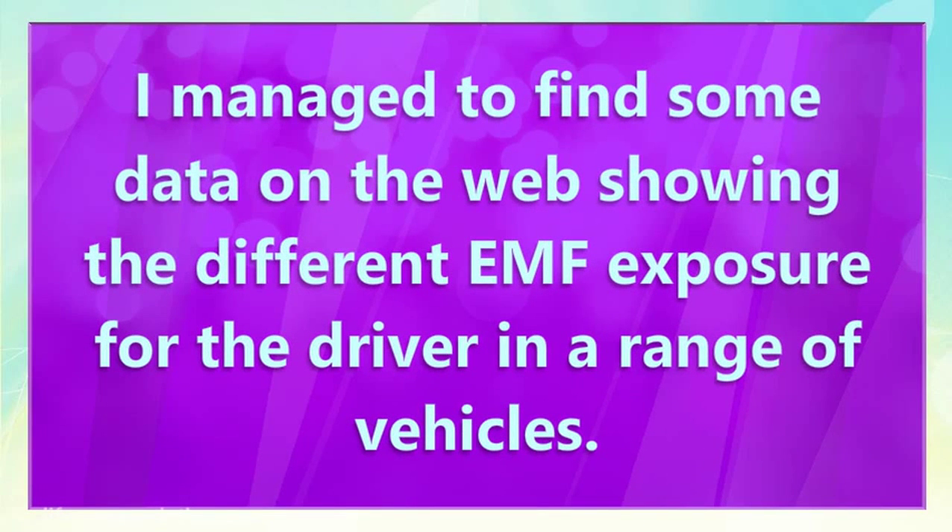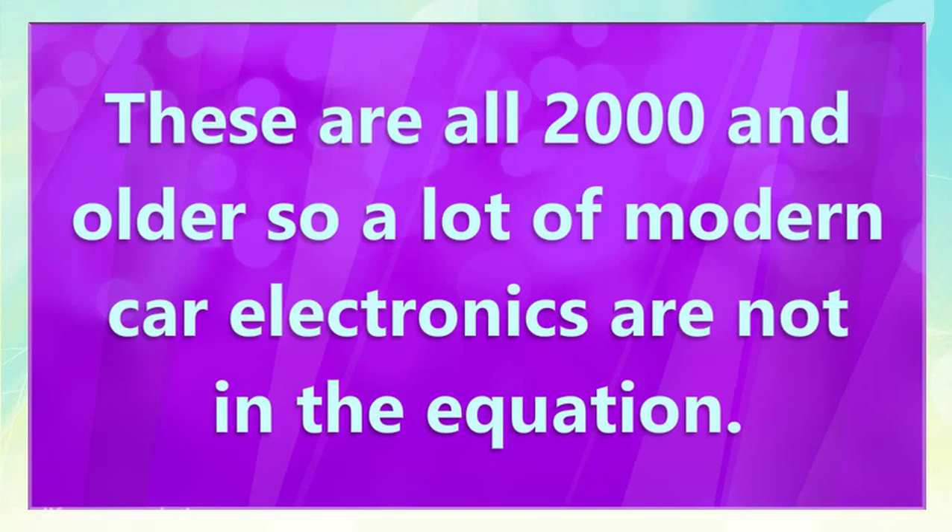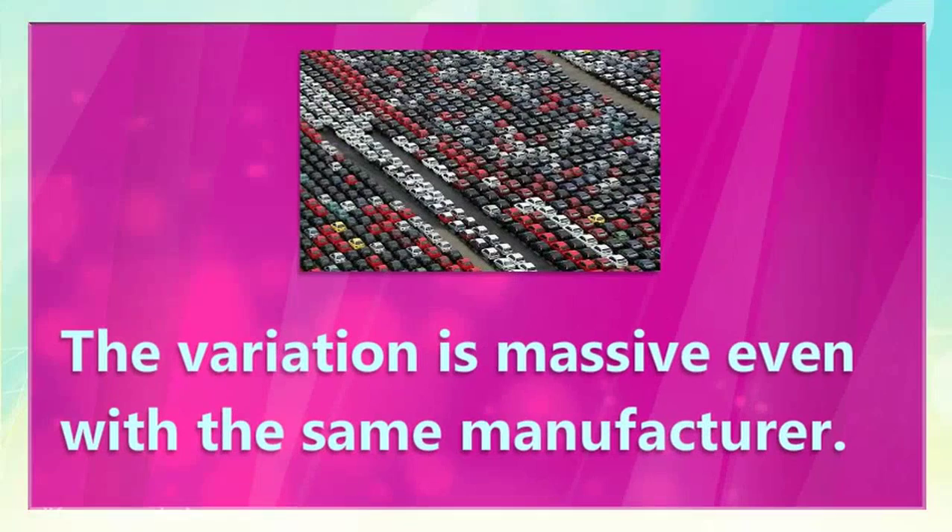I managed to find some data on the web showing the different EMF exposure for the driver in a range of vehicles. These are all 2000 and older, so a lot of modern car electronics are not in the equation. The variation is massive, even with the same manufacturer.